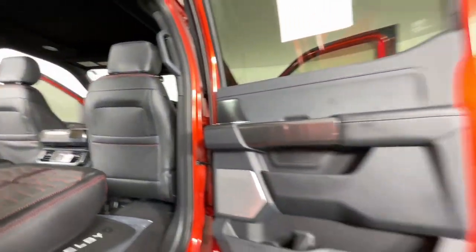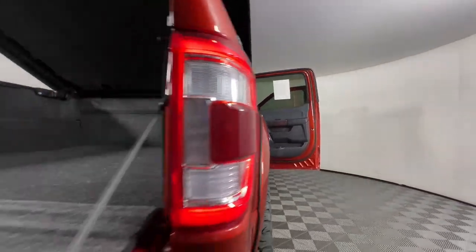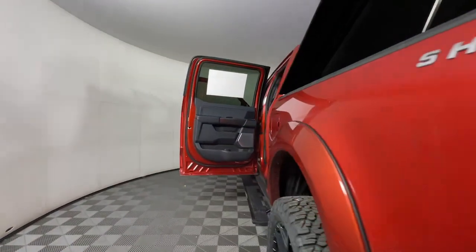Navigation system, heated mirrors, lane keeping assist, cooled front seat, and power passenger seat.